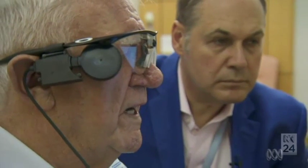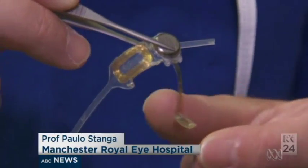And potentially great news for many others. This provides hope to patients with not only this condition, but also to other patients with loss of central vision due to degenerative diseases. The new technology isn't cheap — the implant costs around $300,000.